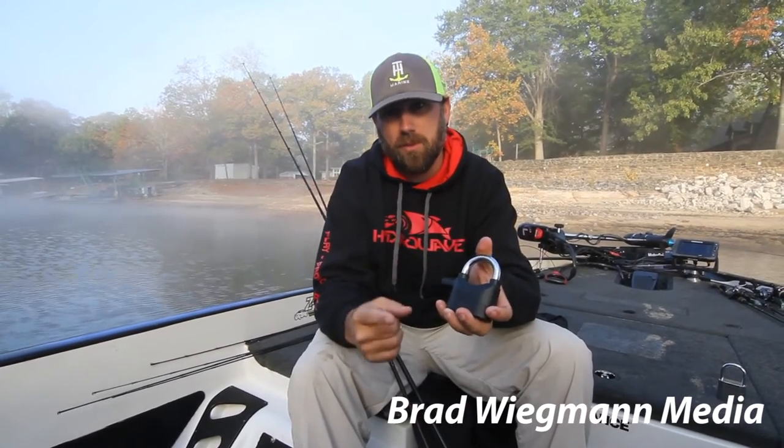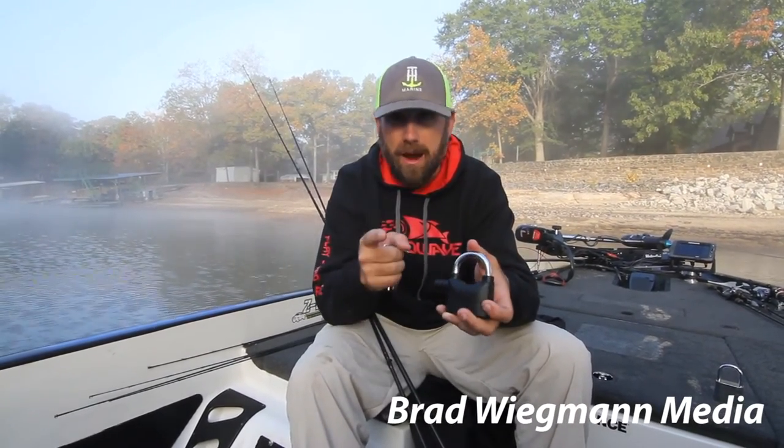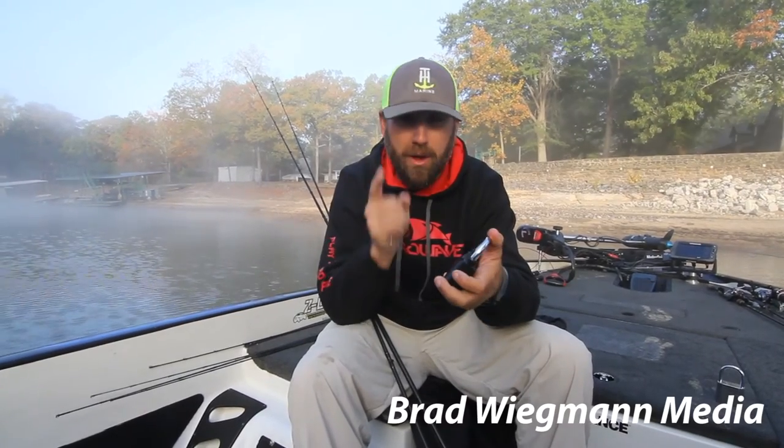Locker Bar Lock from TH Marine. You can find it on THMarine.com, and I promise you it's an investment that is well worth the money.